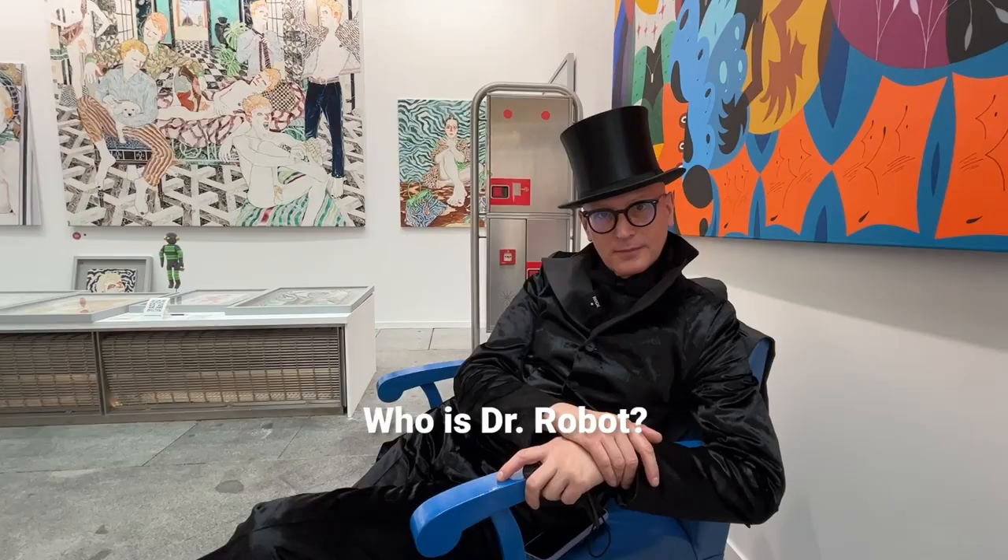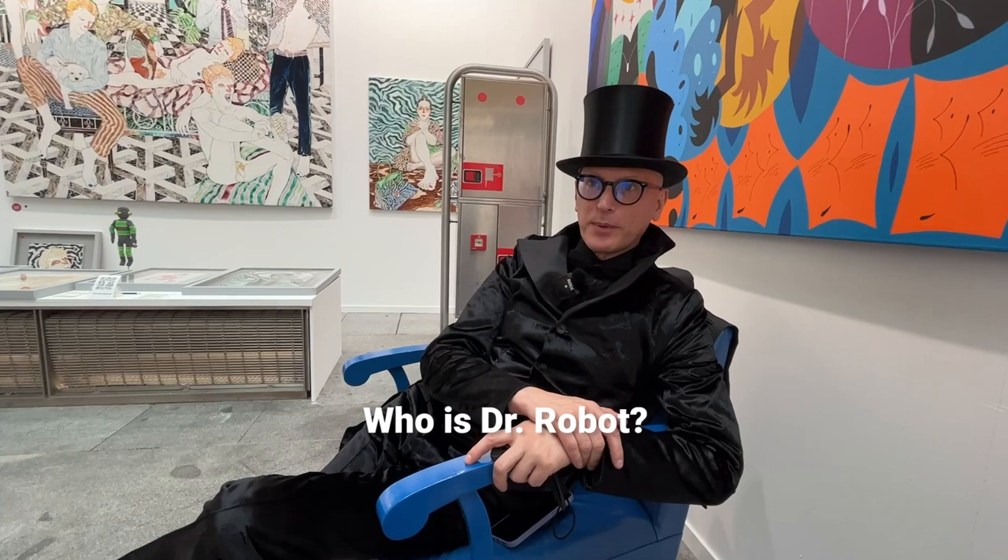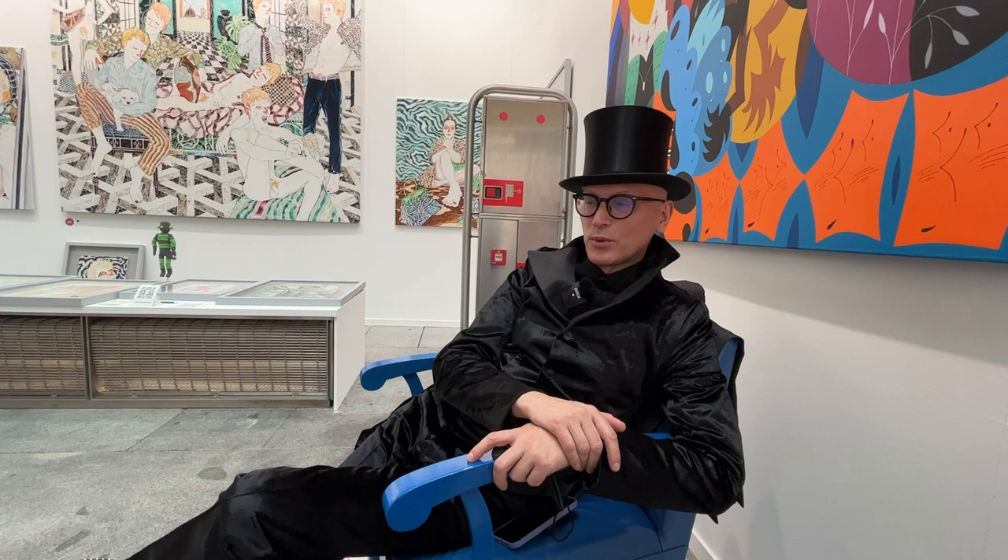I am Andrei Bartenev and I am a Russian artist, but for the last eight years I have had my artistic studio in Spain. My friend bought a gallery space in Valencia and we decided to open a gallery — Doctor Robot. It's a big secret who Dr. Robot is, but we represent his art, and we have the smallest gallery in Europe. Our gallery is 20 square meters in the center of Valencia, with two huge windows and a little corner.